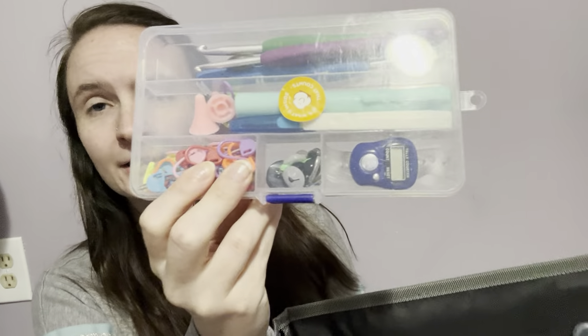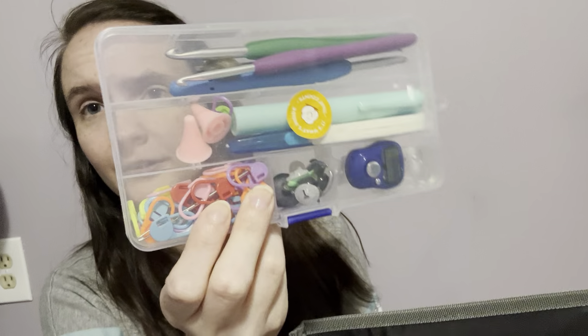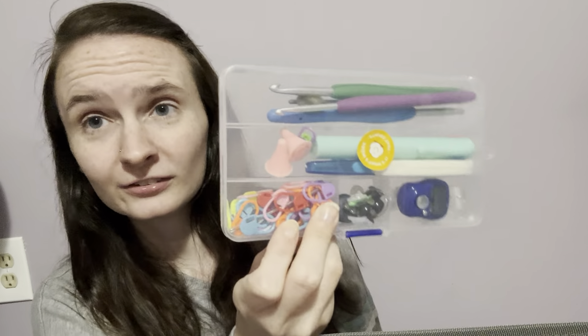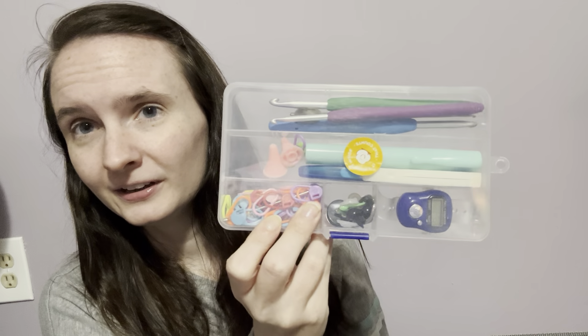I'm just going to pull from out of here — there's no particular order. On top I have my project bag, and in here is my hook case that I always have with my hooks and stitch markers, my notions case, and then my safety eyes.